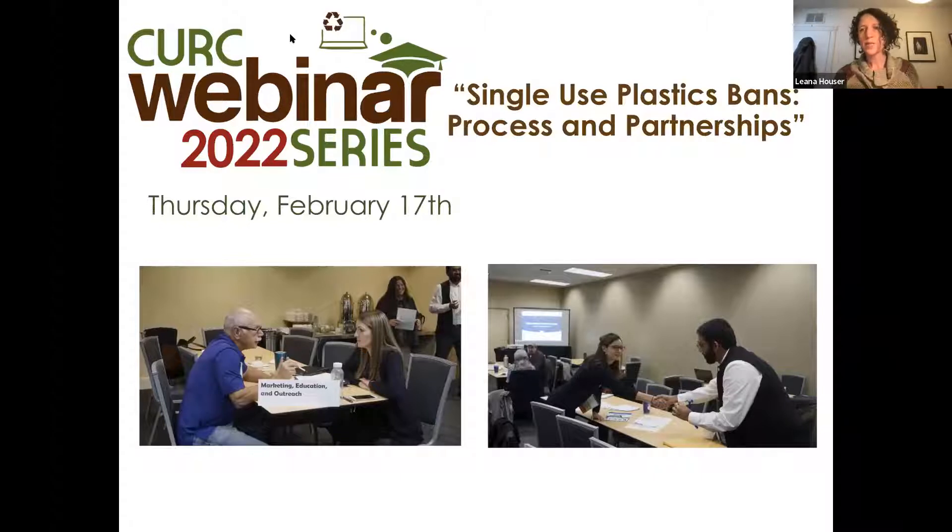My name is Leanna Houser. I'm the Waste Reduction and Recycling Manager at Johns Hopkins University, and I'm also the Vice Chair for the College and University Recycling Coalition Board. I'll be your moderator today. The College and University Recycling Coalition is a member-based organization that works to grow collegiate recycling and waste reduction efforts by fostering technical information exchange and networking opportunities between staff and student leaders implementing programs on campuses across the world. Today's program is part of our free CURC webinar series, designed to highlight innovative campus programs and provide trends and perspectives on a broad range of operational and educational topics related to collegiate recycling and sustainable materials management.